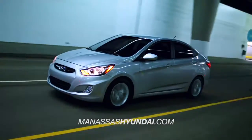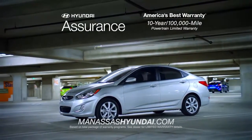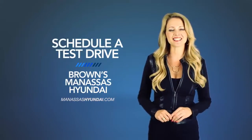And remember, every Hyundai is backed by America's best 10-year, 100,000-mile warranty and Hyundai Assurance. Want to learn more about the 2015 Hyundai Accent? Schedule a test drive of your very own at Brown's Manassas Hyundai today.